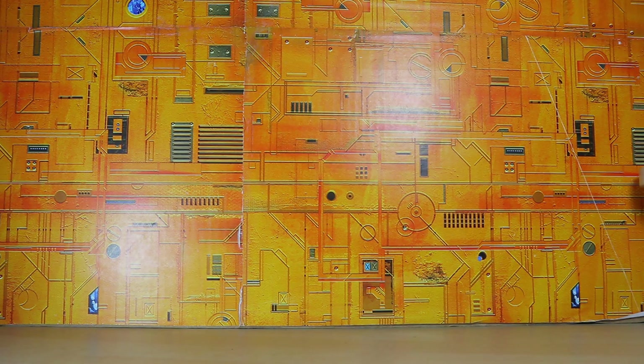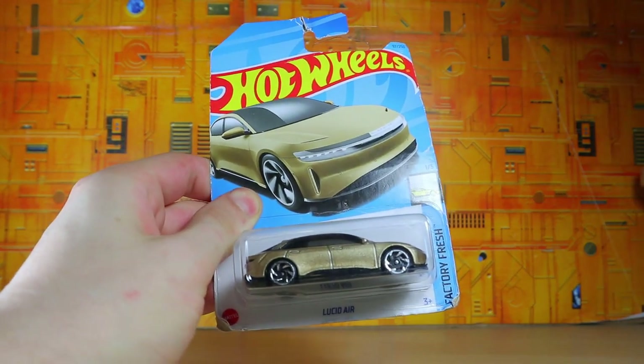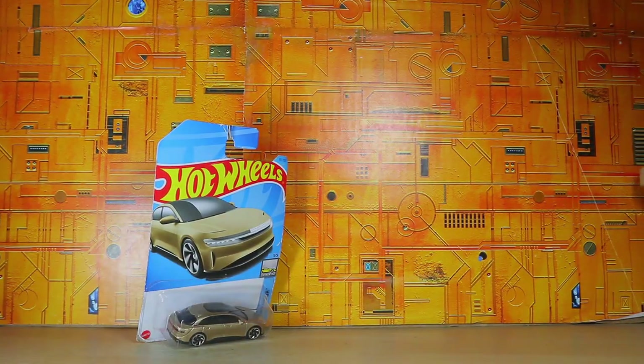Starting off with the basic Hot Wheels card. This is the Lucid Air in gold. I just decided, okay, that looks good in gold, might as well get it. I wasn't really going to get too many Hot Wheels today, but I wound up getting some different things from Hot Wheels.